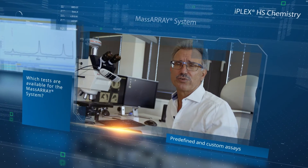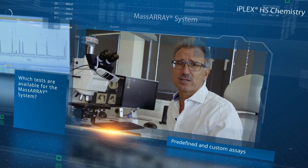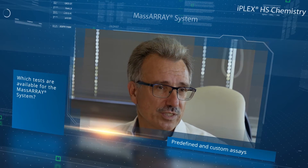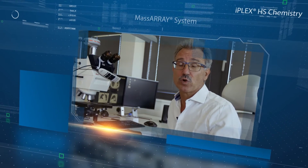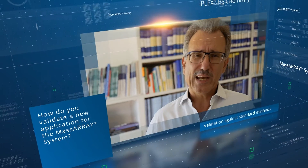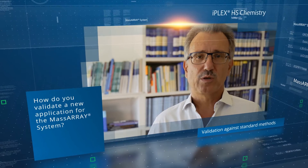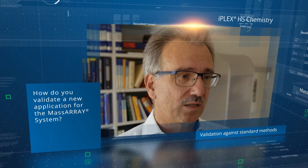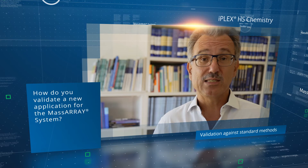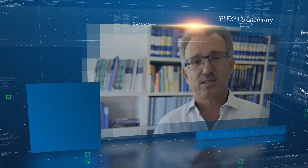Agena offers a variety of predefined and customized tests, which allows very flexible application in our routine workflow. For the validation of new applications, we run the system against other standard methods such as Sanger sequencing, chip sequencing, or NGS with at least 100 duplicate tests.